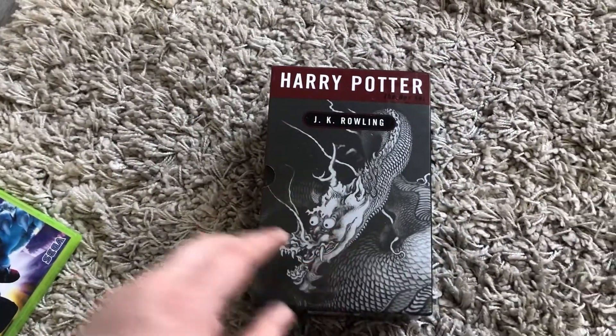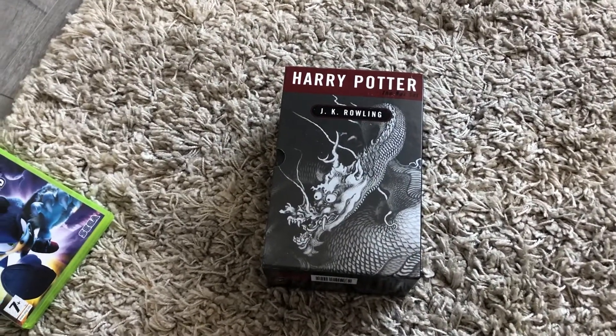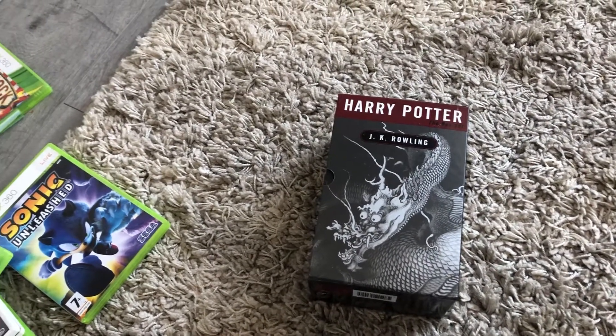Then I got the first four box set of the Harry Potters in the adult edition - not sure if that's what it is. Paid three quid on them, should get £18. That's just a few things that I got from this week's car boot - just reselling online, trying to make some money.